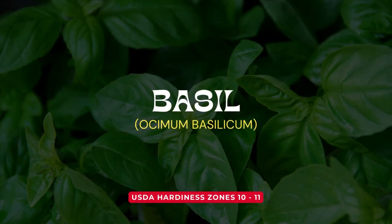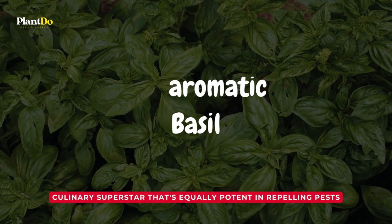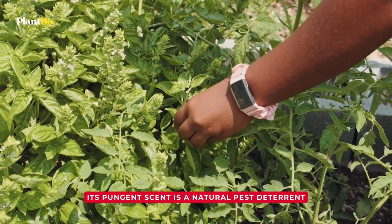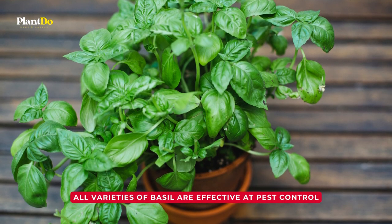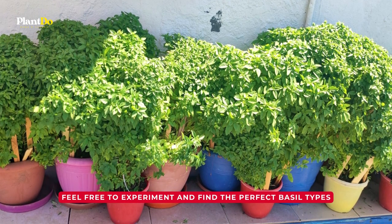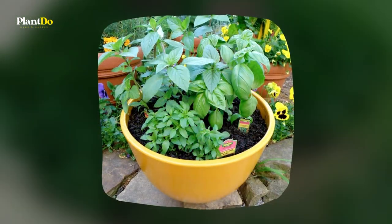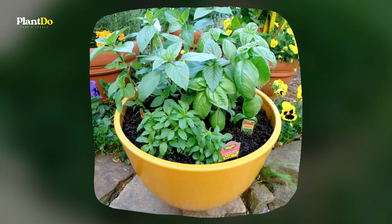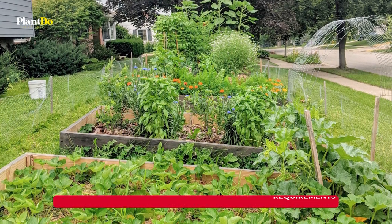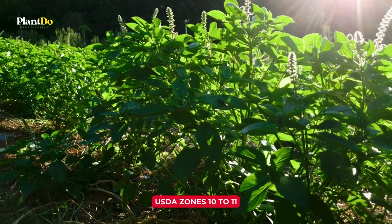Number 5: Basil. Next up, we have another culinary superstar that's equally potent in repelling pests, the aromatic basil. Basil isn't just a favorite in your pasta sauce — its pungent scent is a natural pest deterrent, effectively keeping mosquitoes and flies at bay. All varieties of basil are effective at pest control, so feel free to experiment and find the perfect basil types to enrich your garden. This delightful herb loves damp soil, needs good drainage, and thrives under generous amounts of sunlight. Basil is usually grown as an annual and does well in USDA zones 10 to 11, with fragrant blooms from summer until frost.